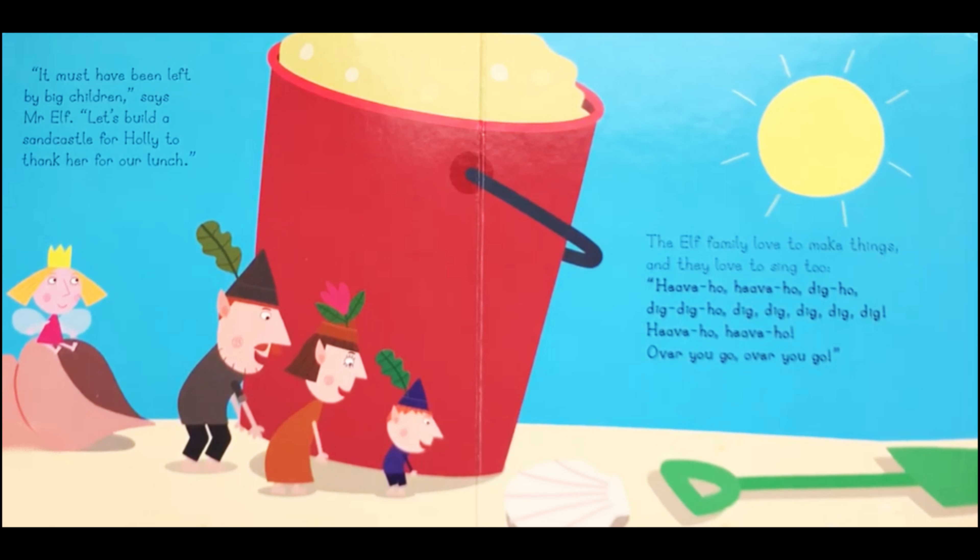Hooray! The elf family love to make things, and they love to sing too. Heave ho, heave ho, dig ho, dig dig ho, dig dig dig dig dig. Heave ho, heave ho, over you go, over you go.